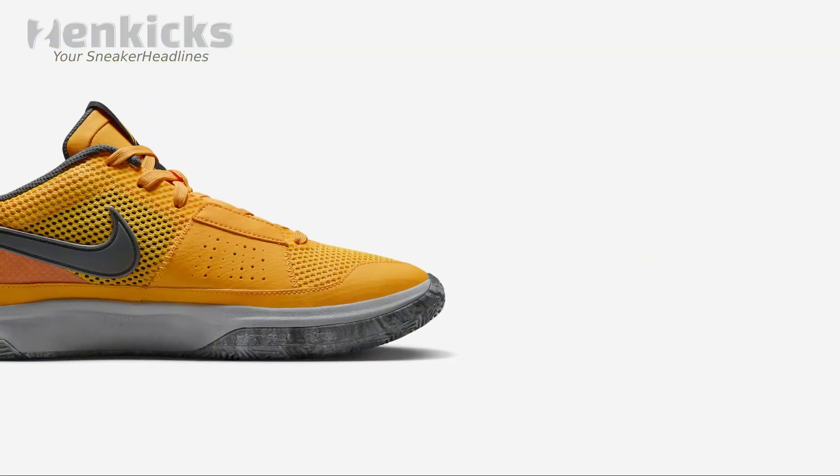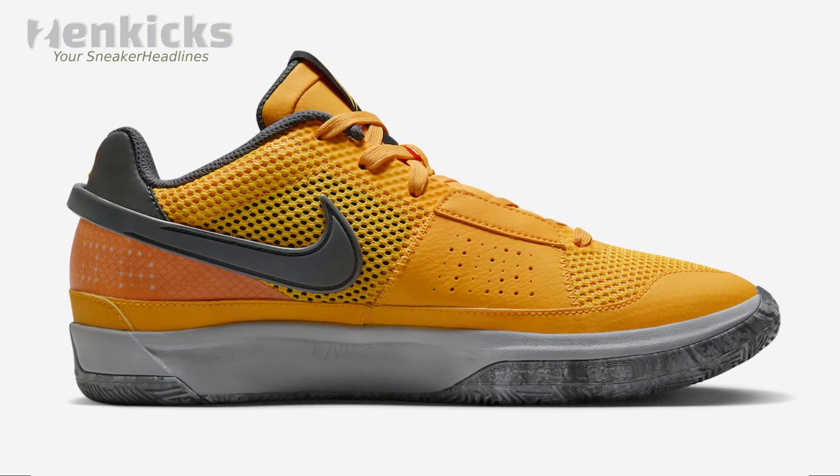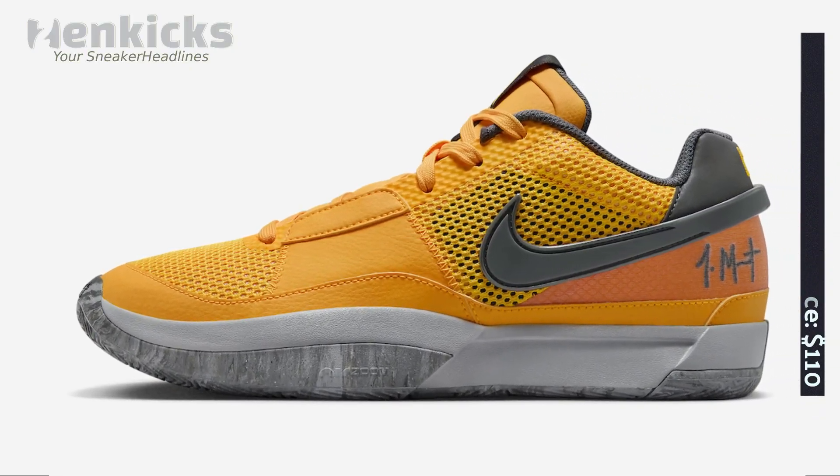You can expect the Nike Ja 1 Laser Orange to hit select Nike basketball retailers in-store, online, and on Nike.com on August 10th, with a retail price of $110 United States dollars.